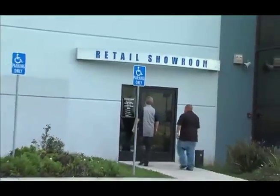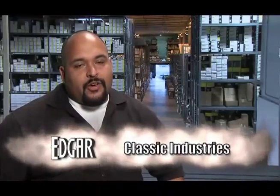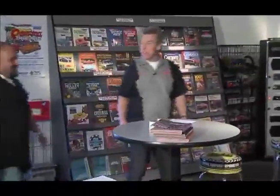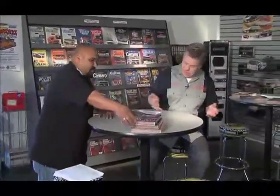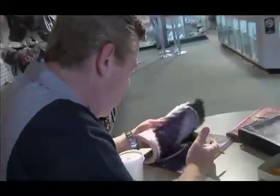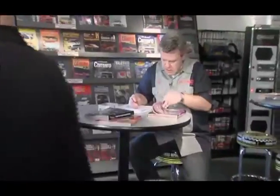I'm a showroom assistant manager. I help out retail customers that come across over the counter and just make sure they get what they need. The Classic Industries showroom is like a cafe — vending machines, snack machines, and magazines everywhere. Here's the Chevrolet pickup truck catalog. The number of parts available for vintage Chevy pickups makes this catalog bigger than some phone books.